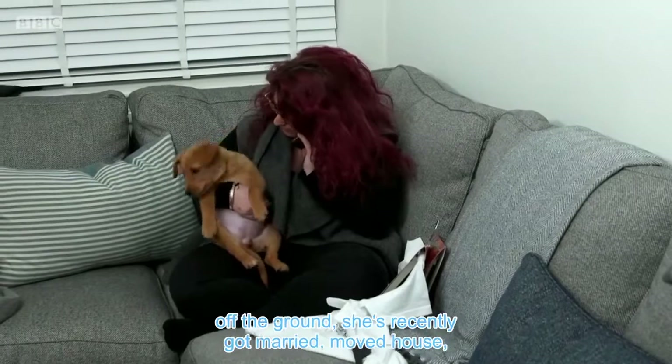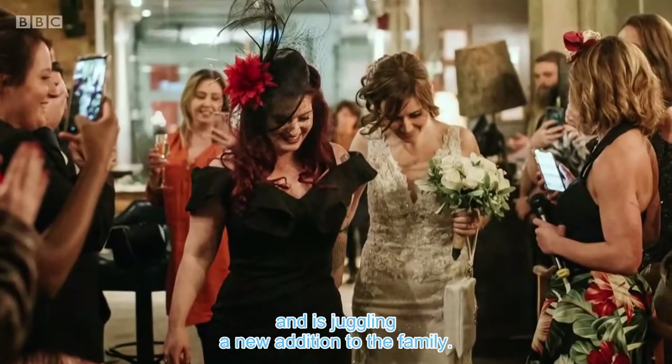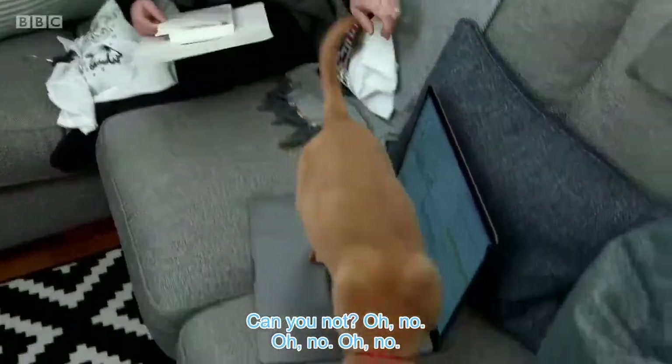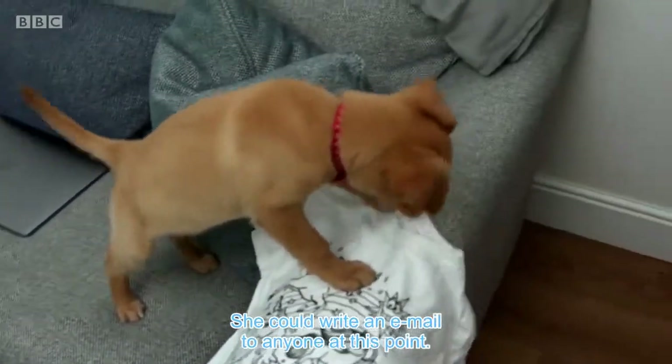As well as trying to get a new product off the ground, she's recently got married, moved house and is juggling a new addition to the family. She could write an email to anyone at this point. Melissa,